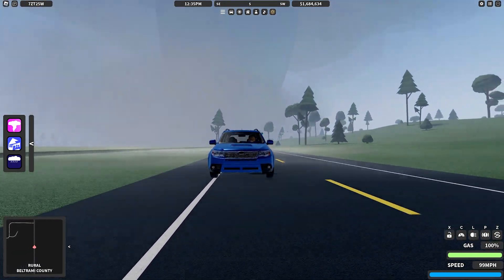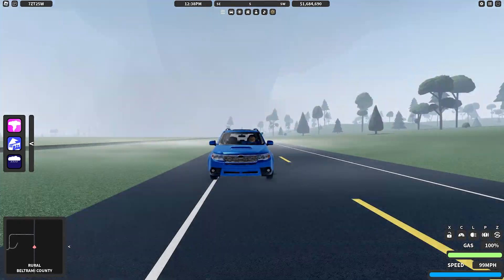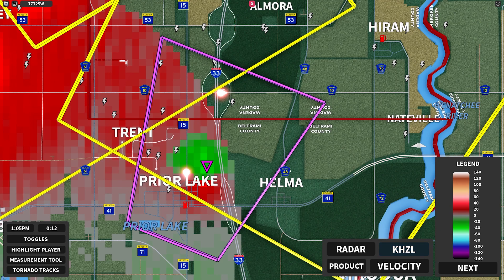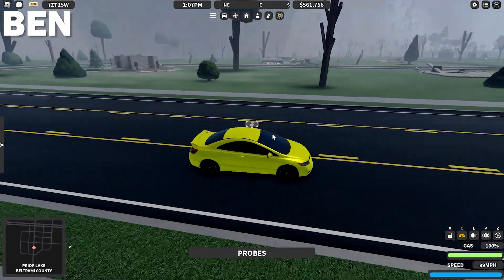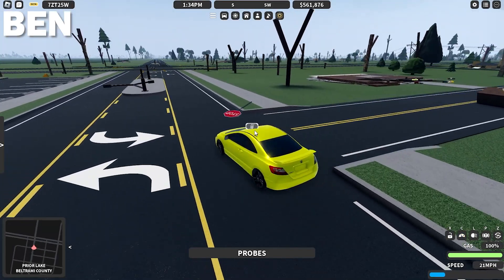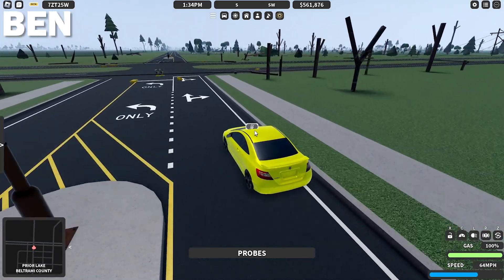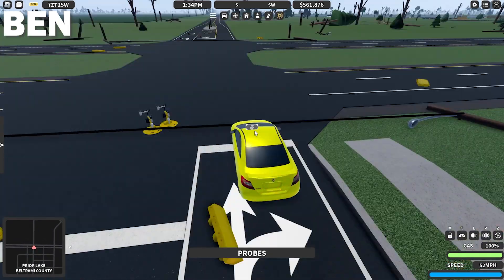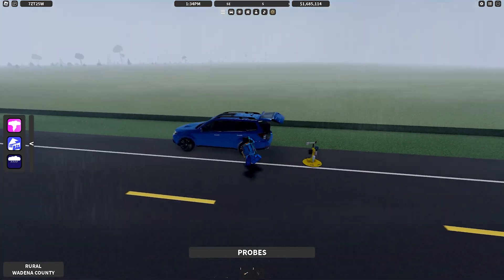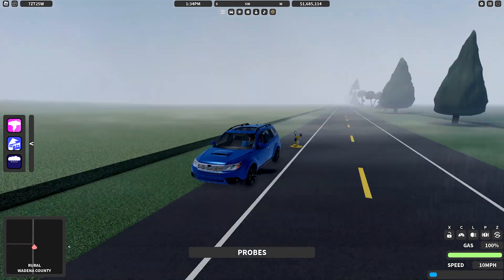I've just exited the town and I can see the tornado again. I'm going to try to make a right and get in its path again. Let's take a look at radar — I'm going into town right behind it. Let me know if you see any damage. The gas station is gone; pretty much all the homes on the south end of town are gone, or heavily damaged. Placing another probe — it is dropped. Let's go.